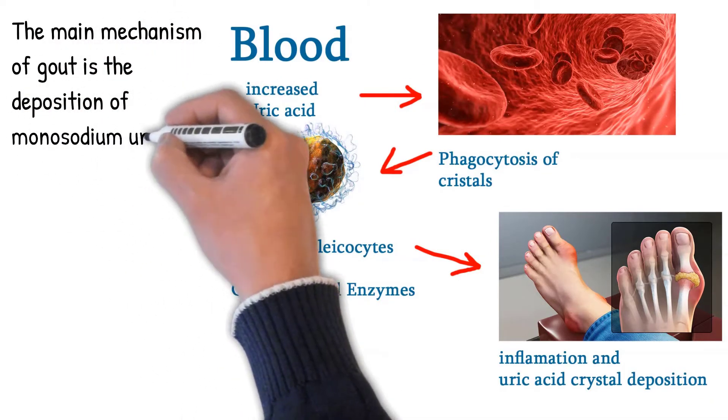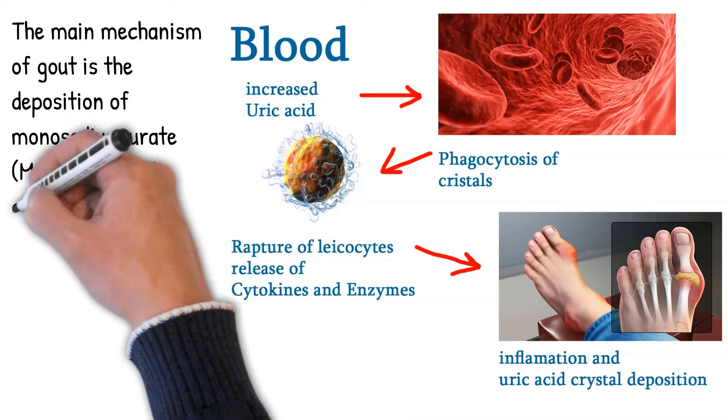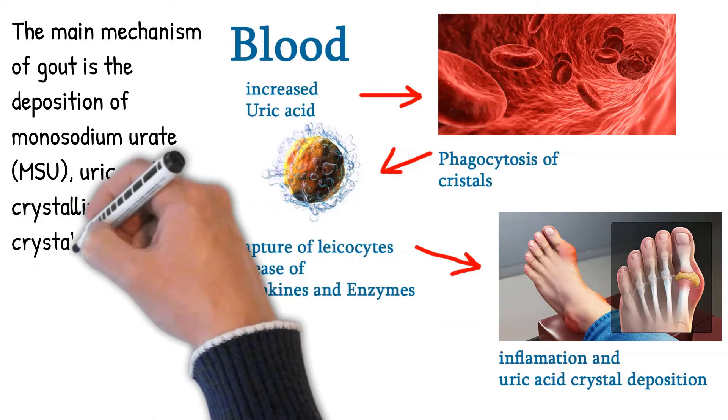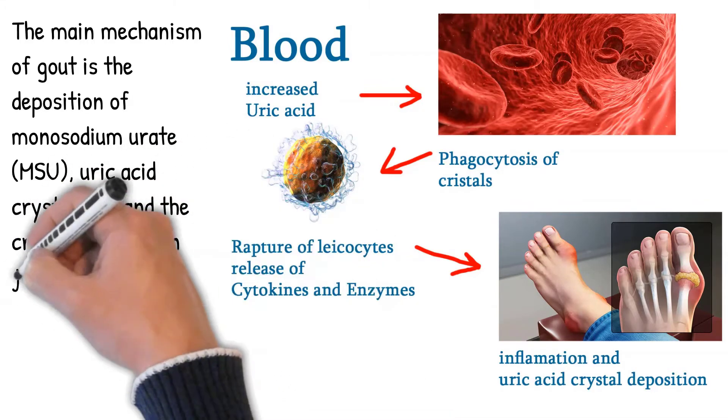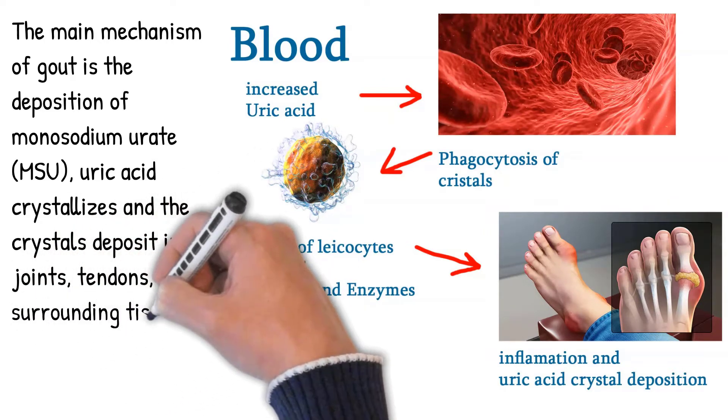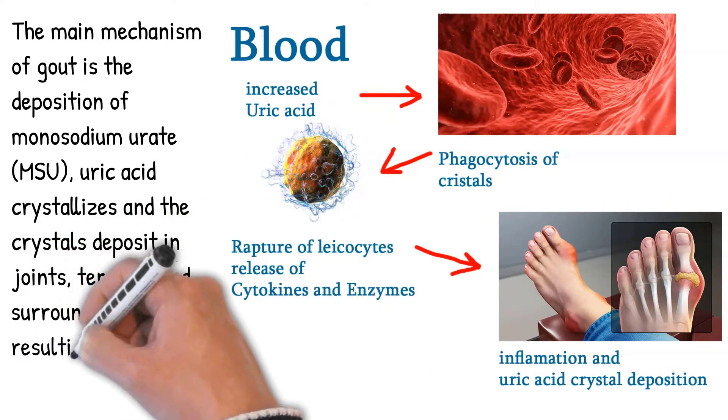Primary gout arises from inborn errors of metabolism involving purine metabolism. But more commonly, gout is secondary, due to secondary under-excretion of uric acid (UA) in the kidneys — 80% to 90% of cases. More than 75% of individuals with hyperuricemia remain asymptomatic.